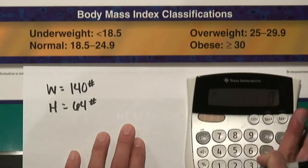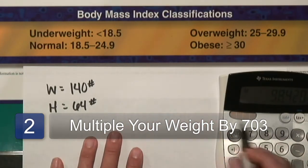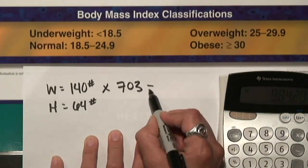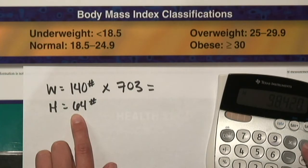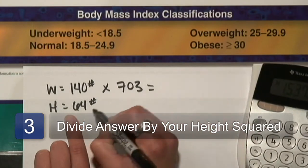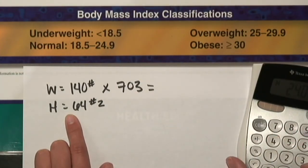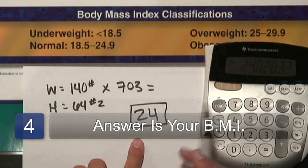We are going to take our weight — for me, 140 — and times it by 703. I'll write down the easy equation here. Once you have this number, you're going to divide by your height. For me, divide by 64, and do it again — so it's actually dividing by 64 squared, or your height squared. The number I'm coming up with is 24. 24 is my BMI.